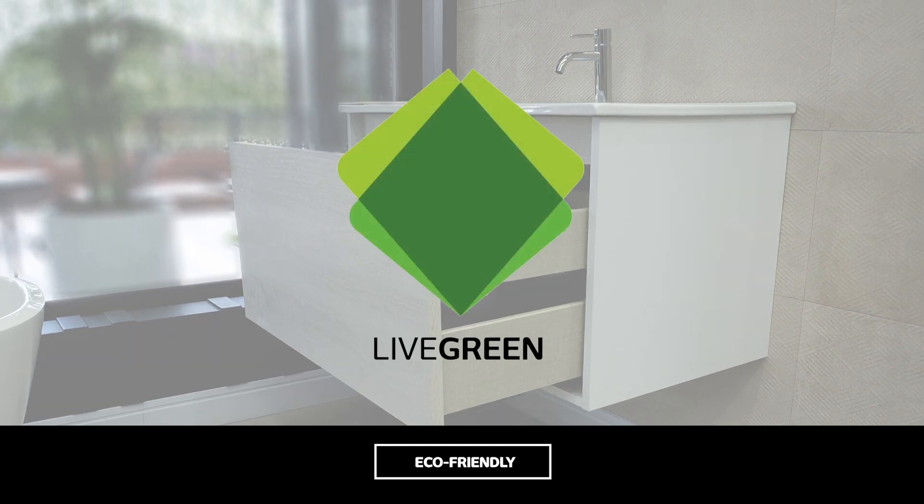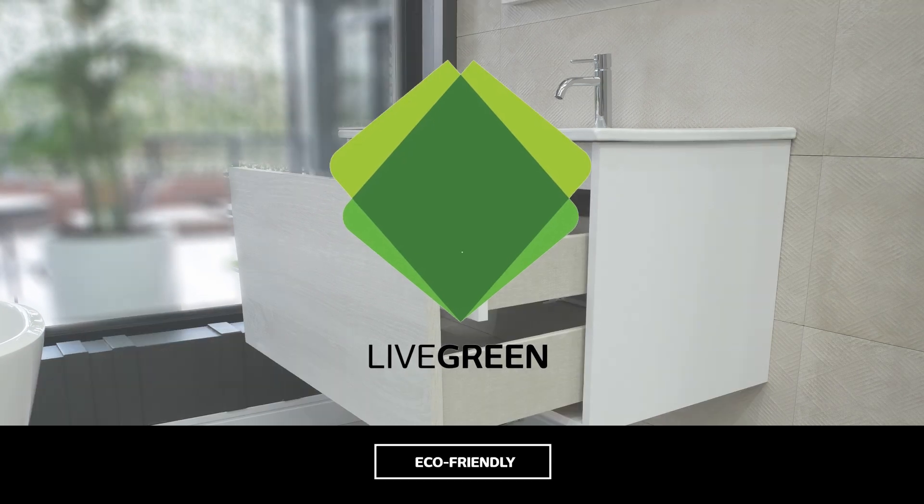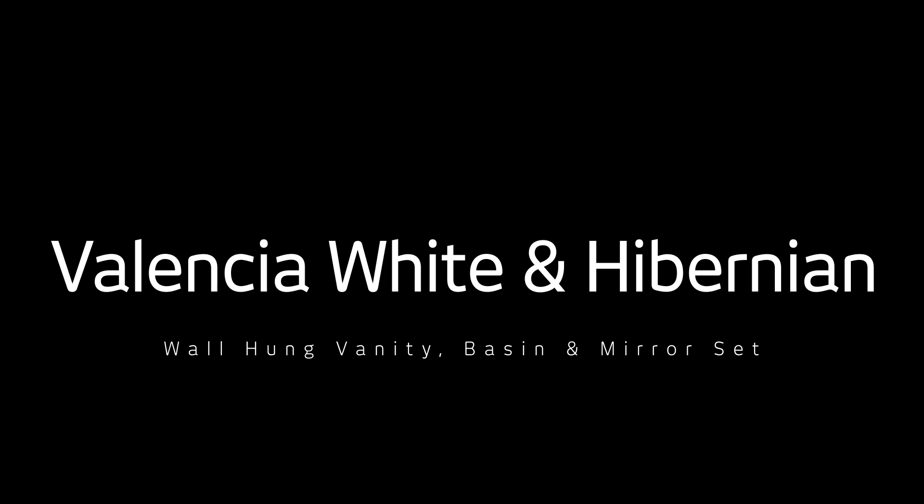Italtal is happy to identify the Valencia wall-hung vanity, basin and mirror set as a livegreen bathroom product, due to the strict environmental regulations Spanish manufacturers have to comply with.